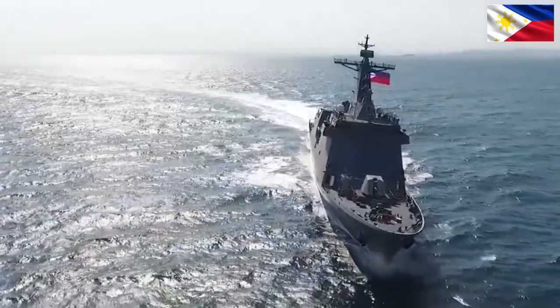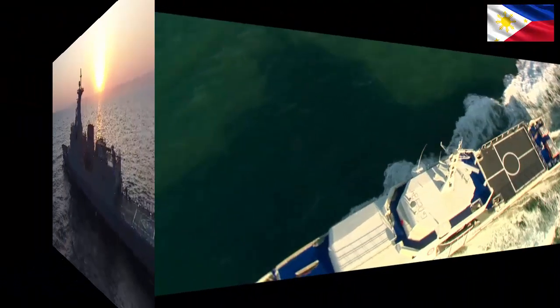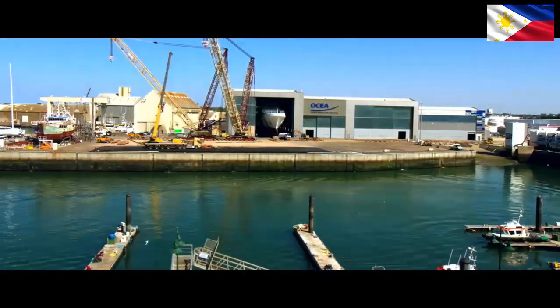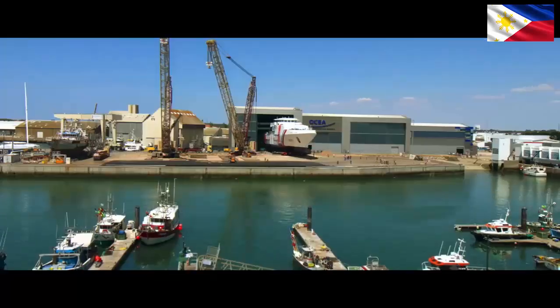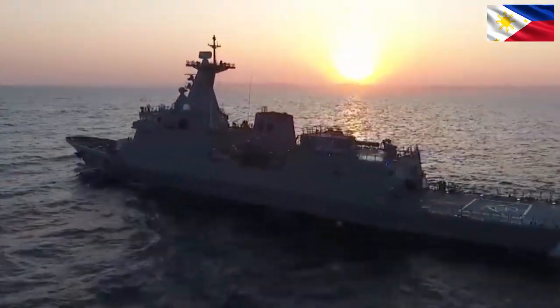1. Offshore Patrol Vessels (OPVs). Role: Long-range patrols, fisheries protection, search and rescue (SAR), and humanitarian assistance. Advantages: Endurance, versatility, and the ability to carry helicopters and drones for extended coverage. Examples: BRP Gabriela Silang, BRP Melchior Ordonez Jr. Considerations: Acquisition and maintenance costs, crew requirements.